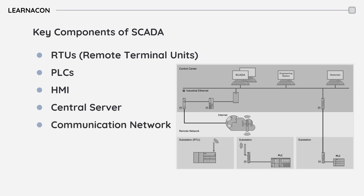A communication network connects all these components and transmits data between RTUs, PLCs, and the central servers.